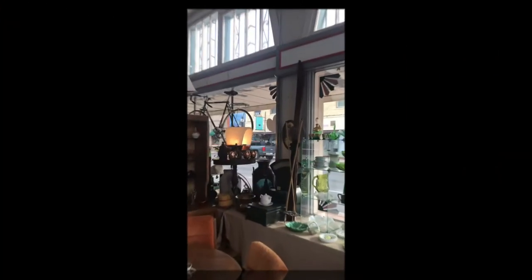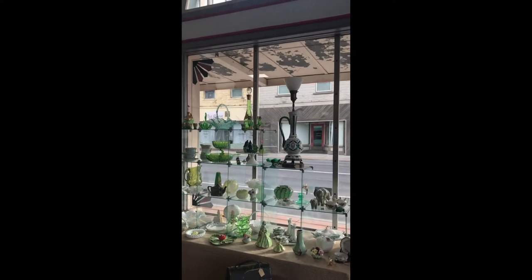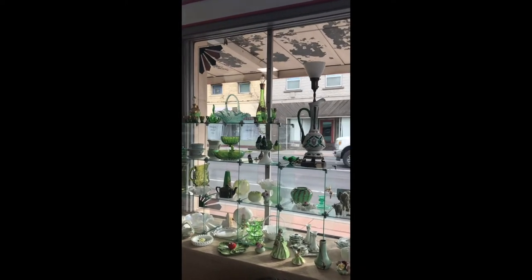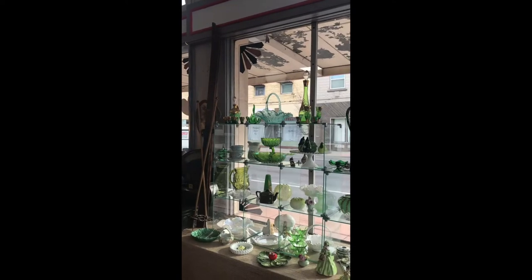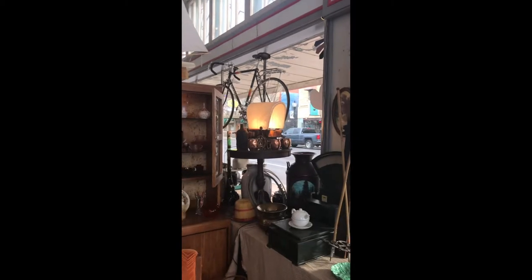Haven't done a Walkabout Wednesday for a while, so I thought today would be a good day. We do have our messes going on, but golly sakes, I guess there's always messes. So let's flip the camera around — today's Walkabout Wednesday. We got our window decorated with the green and white for St. Paddy's Day coming around.